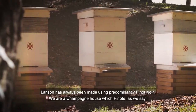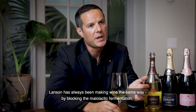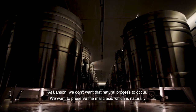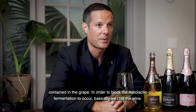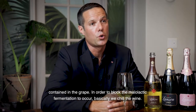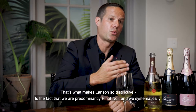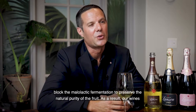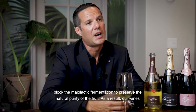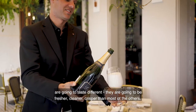L'Anson has always been using, predominantly, Pinot Noir. We are a Champagne house with Pinot, as we say. L'Anson has always been making wine the same way, by blocking the malolactic fermentation. At L'Anson, we don't want that natural process to occur. We want to preserve the malic acid, which is naturally contained in the grape. In order to block the malolactic fermentation from occurring, we chill the wine. That's what makes L'Anson so distinctive — we are predominantly Pinot Noir, and we systematically block the malolactic fermentation to preserve the natural purity of the fruit. As a result, our wines are going to taste different: fresher, cleaner, and crispier than most others.